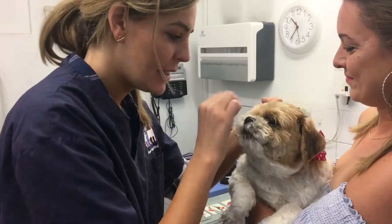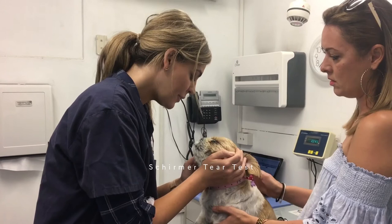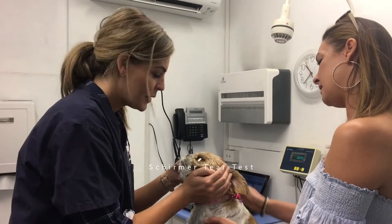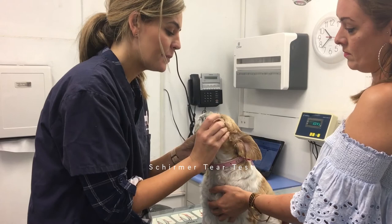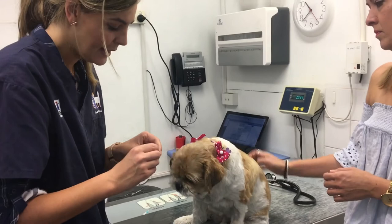Can we do a Schirmer tear test so we can have a look at these eyes? More comfortable eyes, aren't they? You might hear that I actually call Bindi 'Squish' — I just feel like she's like a little squisher and I just love her. So a lot of dogs don't love this test. You can see that Bindi's got this little piece of paper in her eye. She's been very tolerant. After one minute, she's sitting at 19, which is great — normal is 18. She was sitting at 10 the other day, so just after a couple of days of those drops, she's doing well.